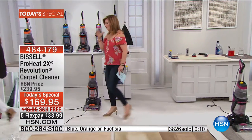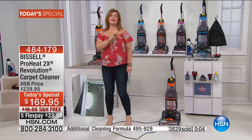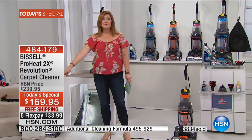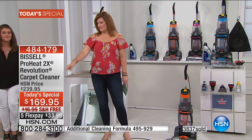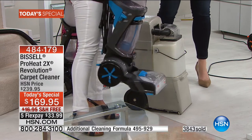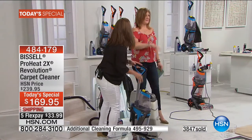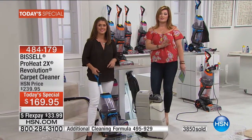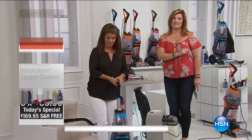It's really not even a question — free shipping, five flexible payments of $33.99. We're going to see Jenny again at the top of next hour. We have our improvements ironing section coming up, so stay tuned for that.